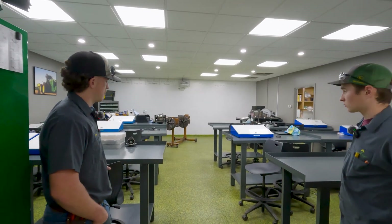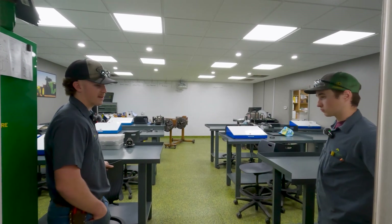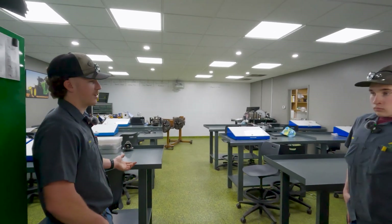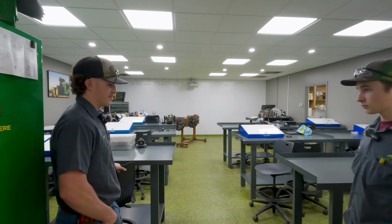Same deal with hydraulics. In Hydraulics One you learn the basics — theory of operation and things like that — spending a lot of time in class. Then when Hydraulics Two and Electrical Two come around, you get out in the shop and work on real machinery.